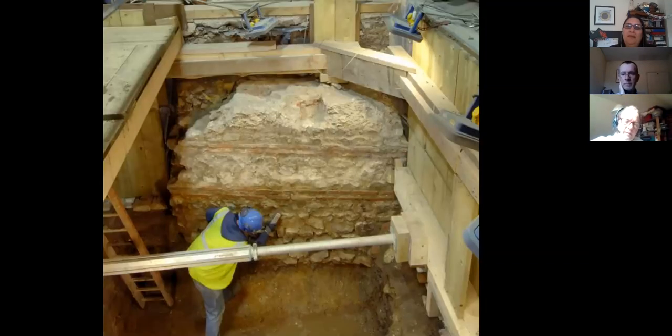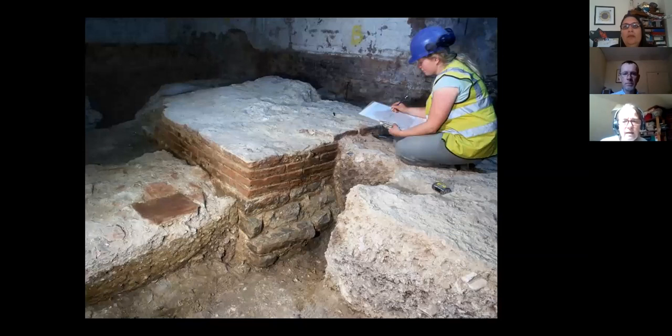This wall is underneath Cannon Street Railway Station and is from a structure we call the Roman Governor's Palace. London became the capital of the province of Britannia, so it's where the governor who looked after the entire province resided. There's a very large building complex under Cannon Street Railway Station of at least 60 rooms, and there's some argument about its function — but it's certainly an extremely important building. It may be that our visiting family were taking up a job with the governor or visiting family who worked in the civil service running the province of Britannia.